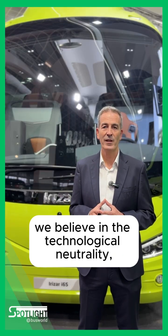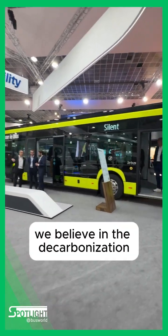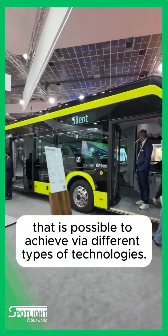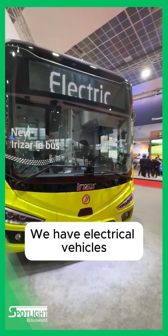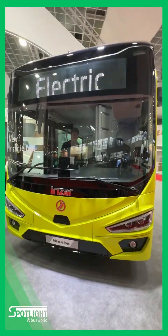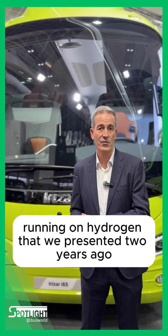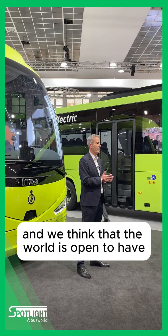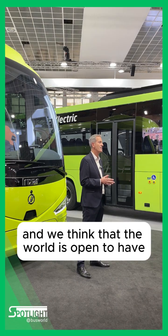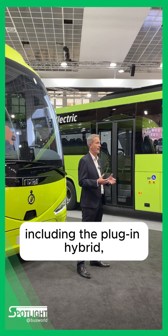At IRISA, we believe in technological neutrality. We believe that decarbonization is possible using different types of technologies. We have electrical vehicles, we have also vehicles based on hydrogen that we presented two years ago, and we think that the world is open to different technologies like plug-in hybrid.